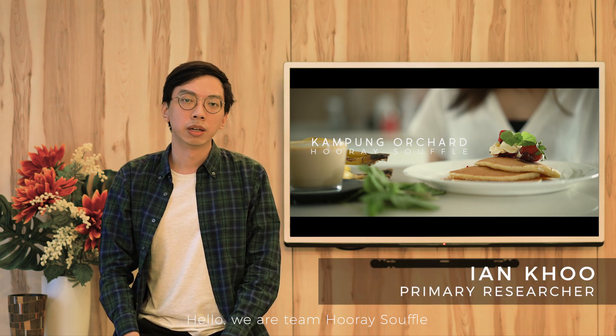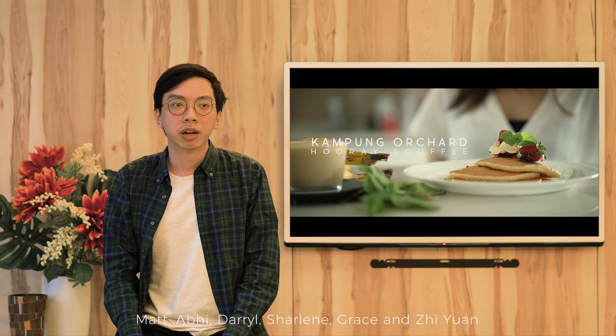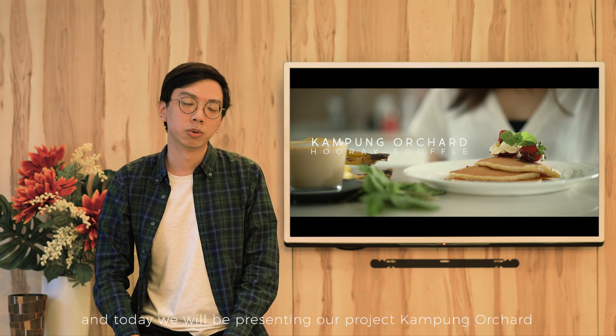Hello, we are team Hurri Souffle. My name is Ian and our team members are Matt, Abi, Daryl, Charlene, Grace and Jiyan. And today we will be presenting our project Kampung Orchard.